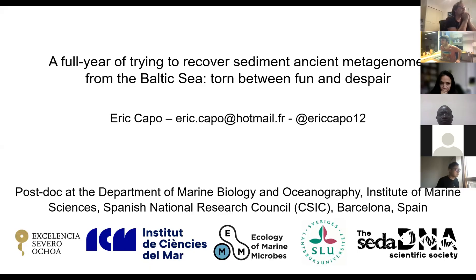Thanks a lot for being here today. We will discuss the work we have been doing in Uppsala for the last year with all the colleagues surrounding me. To introduce myself, I'm Eric Capot, a postdoc researcher working in Barcelona, Spain, at the Institute of Marine Science, and I'm currently sitting at Uppsala in Stéphane Papilsson's lab.